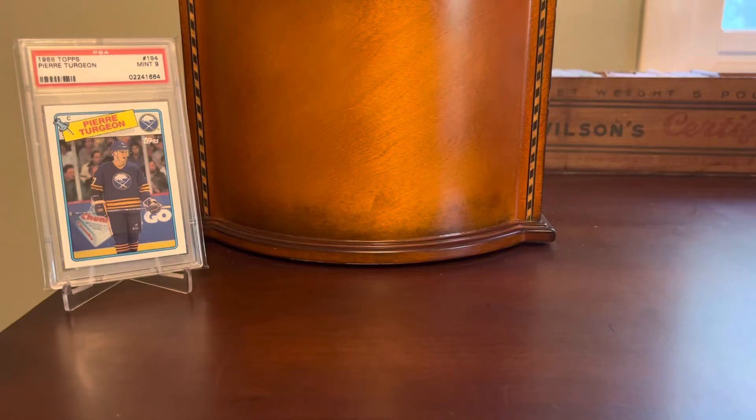Hey everybody, Shoebox Legends here. Thanks for joining me today for another installment of Slab and Gab here on the channel, where we take a look at a small number of graded cards from my collection and chat about them a little bit. As you can tell by the Pierre Turgeon rookie up in the background and the title of the video, I'm going to do yet another — and the last for now — installment on the 88-89 Topps hockey set.